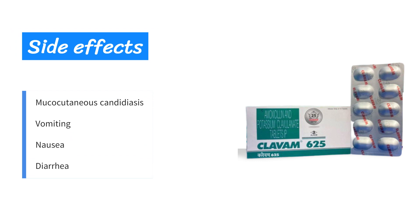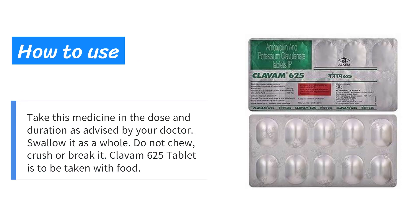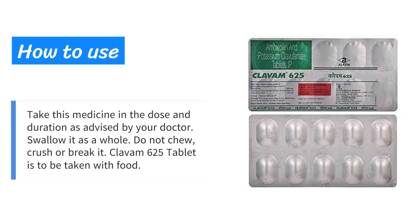Side effects include mucocutaneous candidiasis, vomiting, nausea, and diarrhea. Take this medicine in the dose and duration as advised by your doctor. Swallow it as a whole — do not chew, crush, or break it. Clavom 625 tablet is to be taken with food.